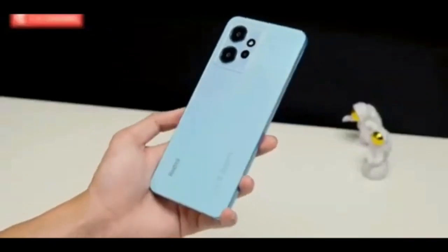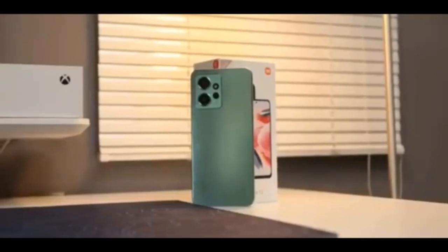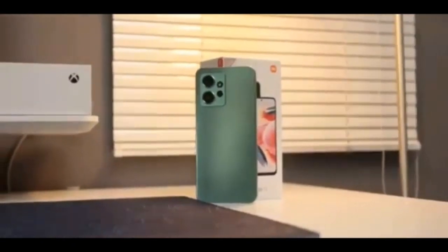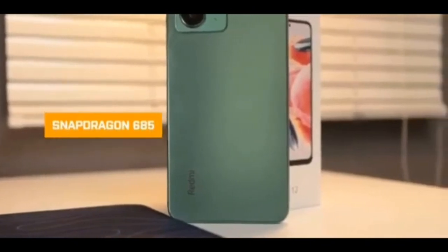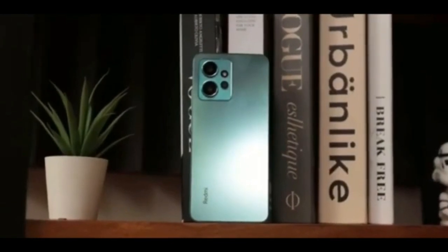Are you looking for a good smartphone? In this video, we will look at one of the best smartphones on the market. Before we get started, we have included a link in the description, so click the link if you want to buy this phone. Xiaomi's Redmi Note 12 series has arrived in Europe.